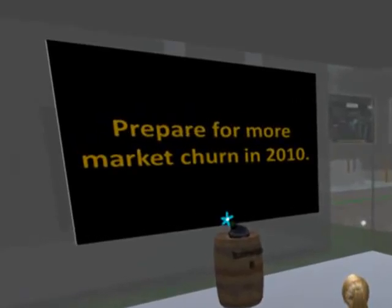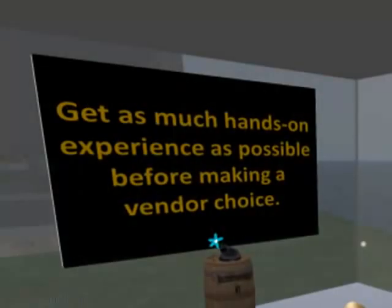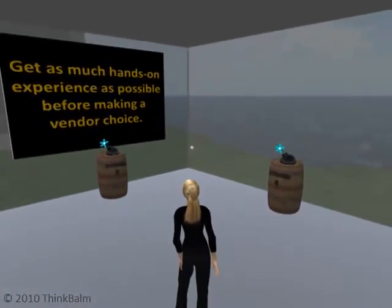2010 has already started out as a busy year with new entrants, acquisitions, and other changes. Many vendors are actively seeking outside funding, and not all will receive the investment they require to continue operations. Get as much hands-on experience as you can. Attend business-oriented events held in various immersive environments. If time and resources allow, install multiple technologies and test them for your target use case.